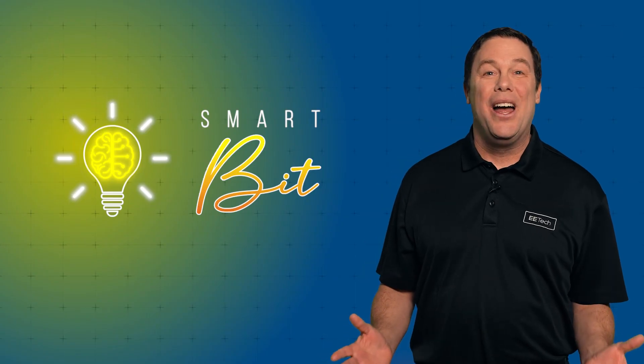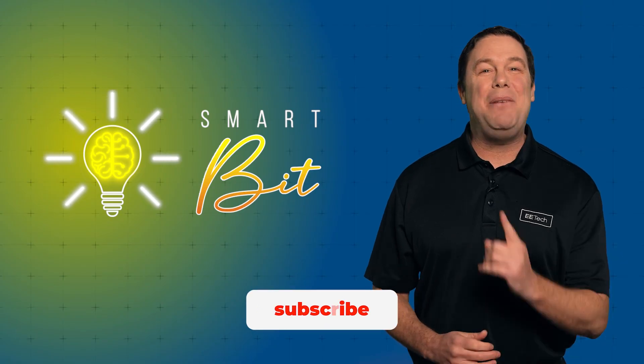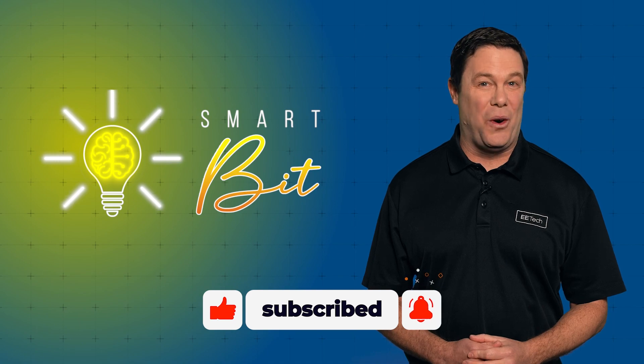How did you do? You can have another go at it right now by clicking the link on your screen, and be sure to check out our other AE videos for the latest in control automation.